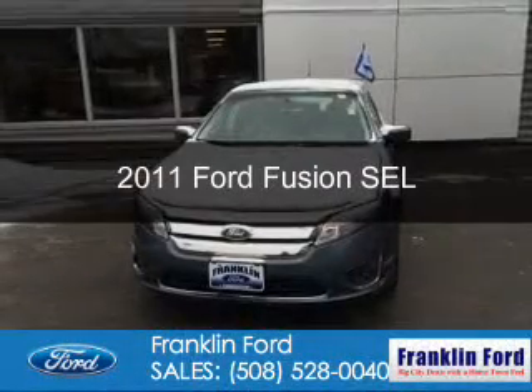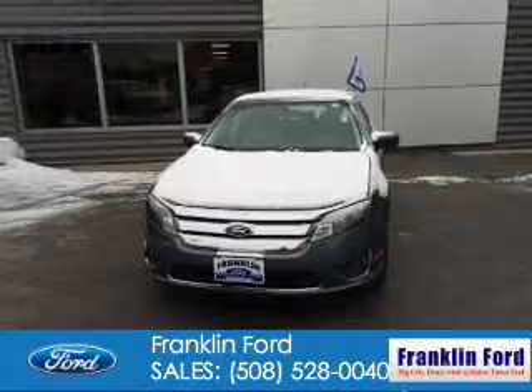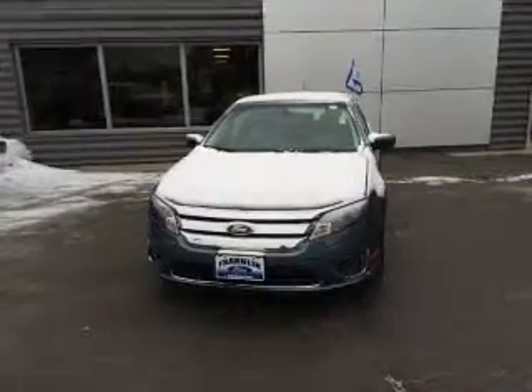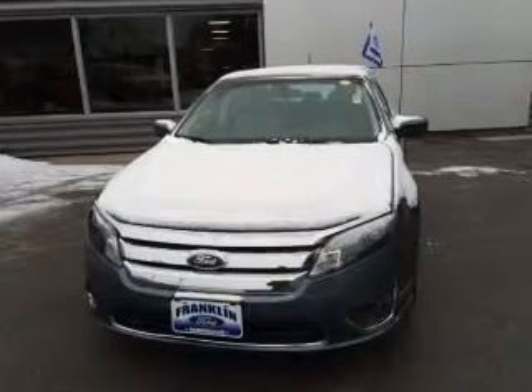This is a certified pre-owned 2011 Ford Fusion. It's powered by front-wheel drive, a 2.5-liter four-cylinder engine, and a six-speed automatic transmission.